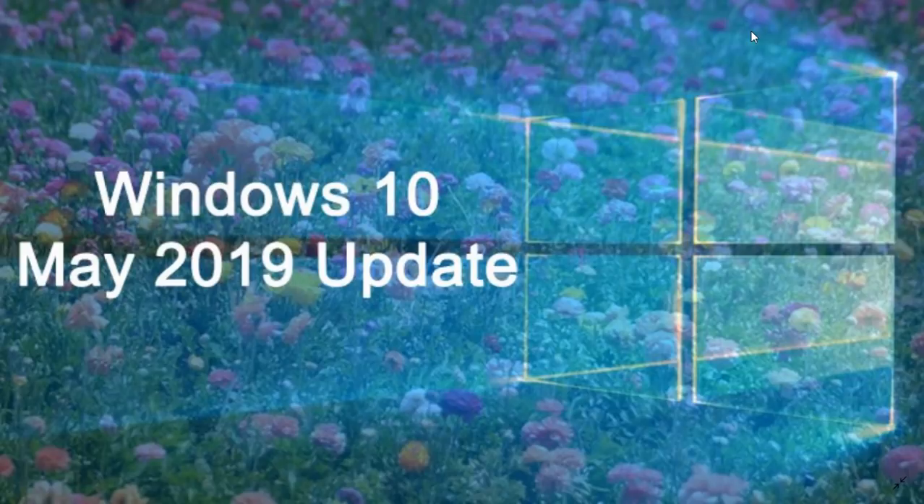One of the biggest advantages of the Windows 10 May 2019 update for some of you will be the new mitigation from Google — the Retpoline fix — which is a fix that will actually help your computer run faster.